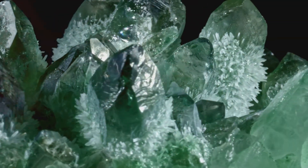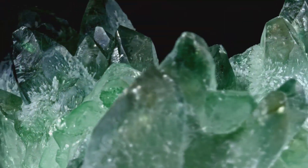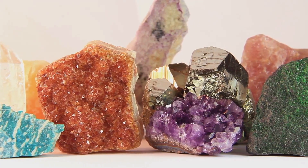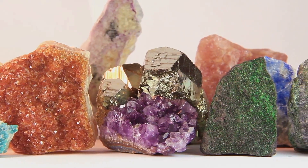The next time you marvel at a ruby's rich red or a sapphire's soothing blue, remember the role of chromium. It's the unseen artist, the secret ingredient, the decisive factor that transforms ordinary corundum into the magnificent gems we know and love. Isn't it amazing how such a small change can make such a big difference?